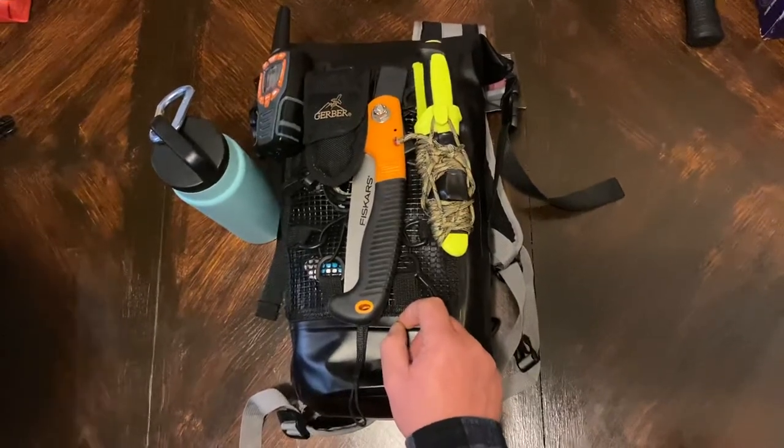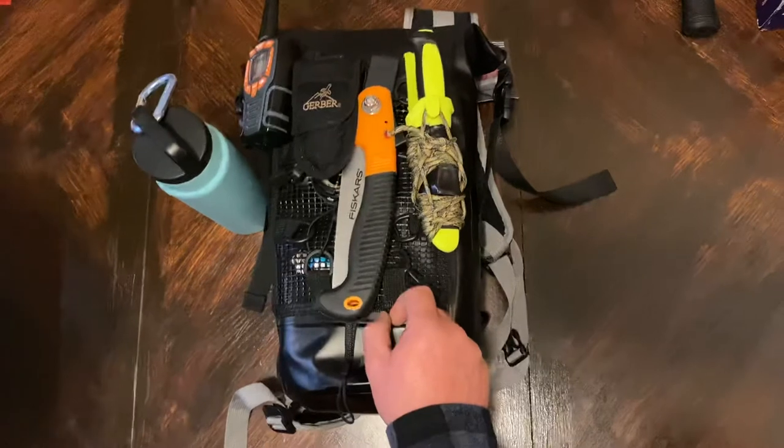Another lighter — cause why the hell not. Don't you like fire?